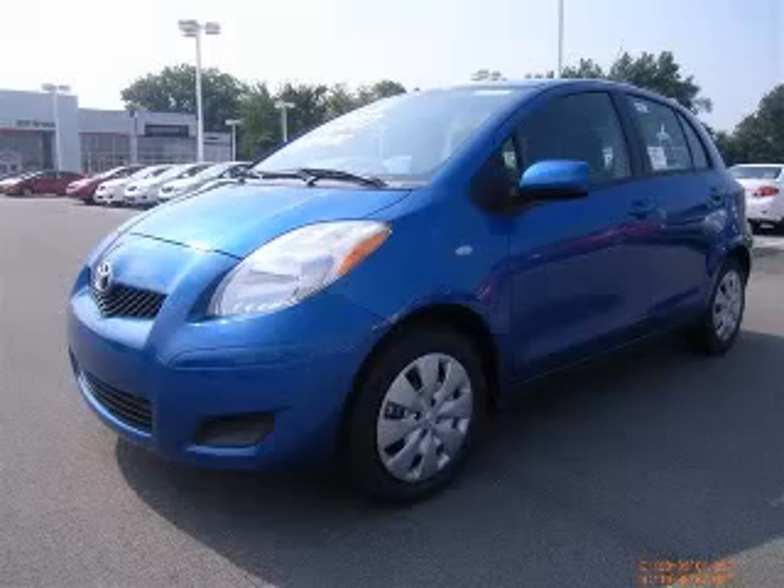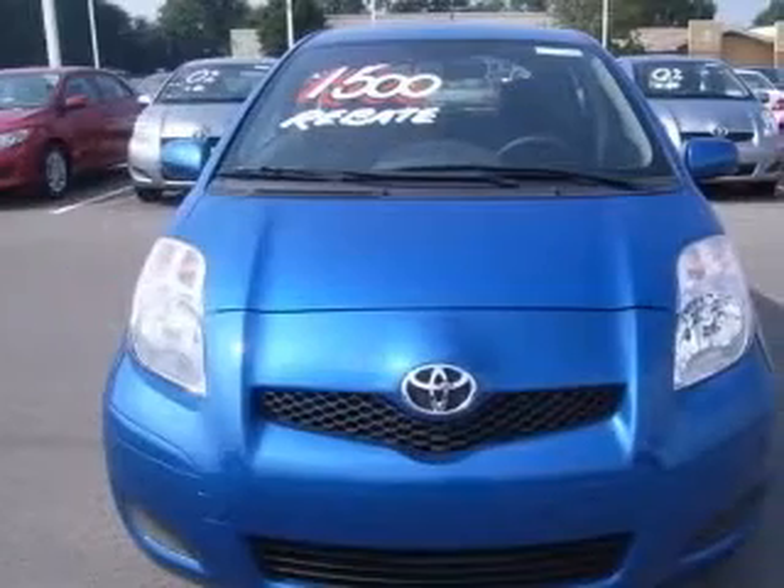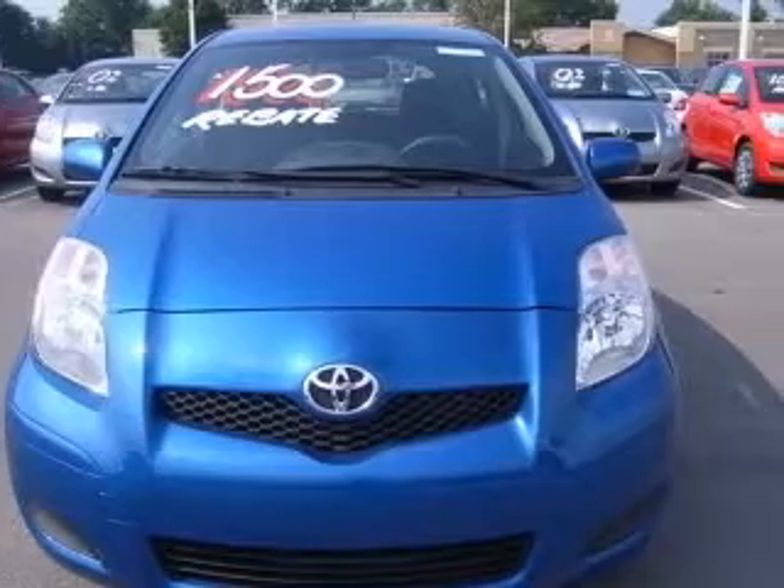We are proud to present this excellent new 2010 Toyota Sierras. The Sierras has a four-cylinder engine and an automatic transmission.